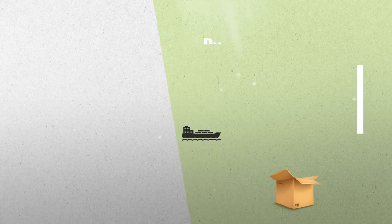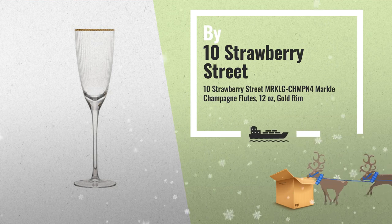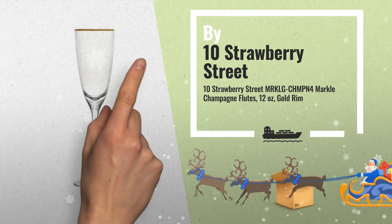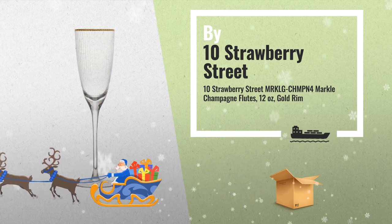Number 2: The Markle collection is an instant modern classic, featuring a ribbed texture, tall stem, oversized bowl shape, and a simple gold band at the top — by 10 Strawberry Street.